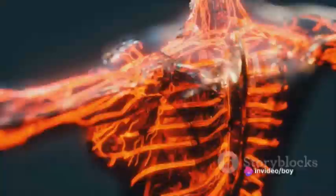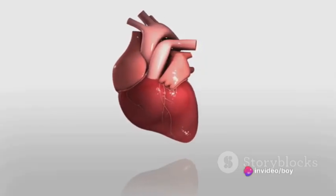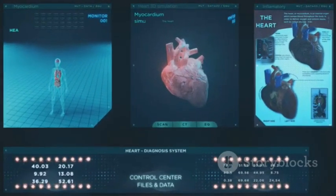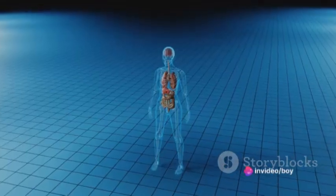When heart valves don't function properly, it can lead to conditions like stenosis, where the valve doesn't open fully, or regurgitation, where the valve doesn't close tightly enough, causing blood to leak backward. Both conditions constrain the heart and lead to serious complications such as heart failure or stroke.